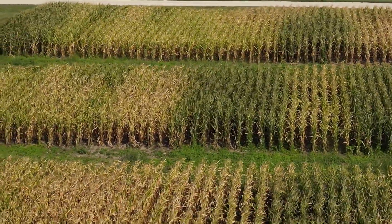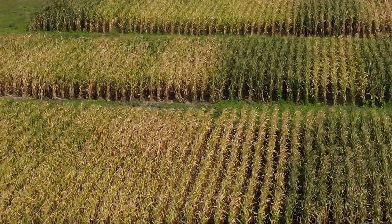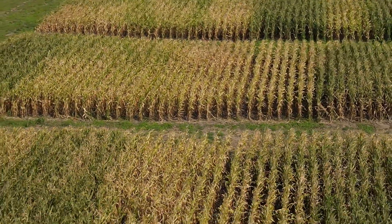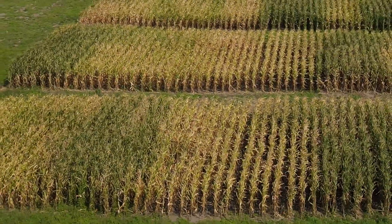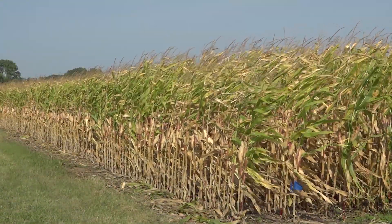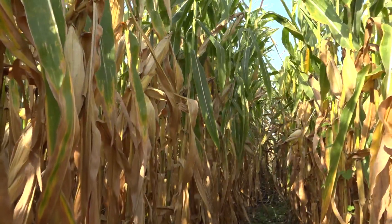In this particular corn, you can see that it's mostly green right up to the top, whereas these adjacent plots — because of those high temperatures — the corn got heat stress and the leaves are burnt and dried down. That's because we now have better soil health.